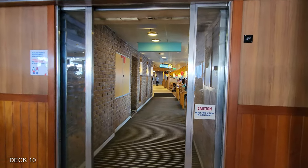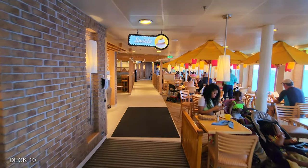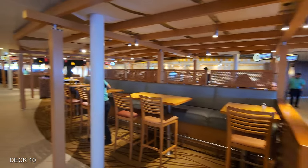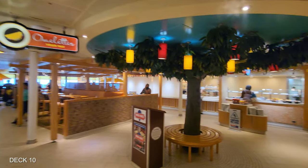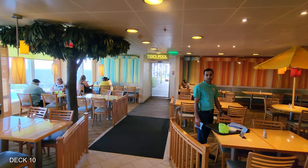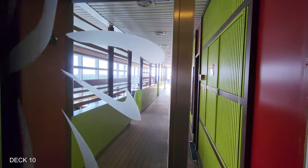Deck 10 inside by the pool is the Lido Marketplace. They have various foods and options here and everything is free, with a lot of seating. It can get pretty full at certain times of the day. I do like the decor in here — they have trees with little light lanterns, which adds to the whole theme. At the back of the Lido Marketplace is the entrance to the aft pool, and the aft pool has options with food and drink as well.